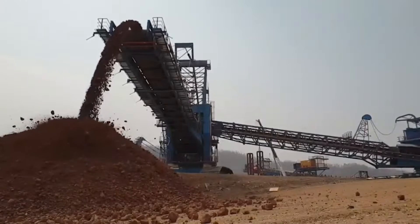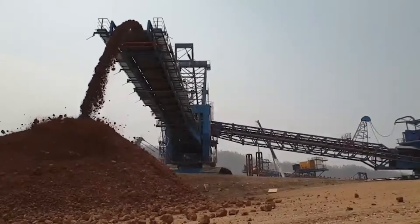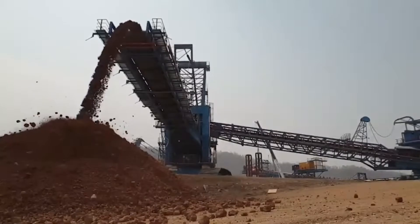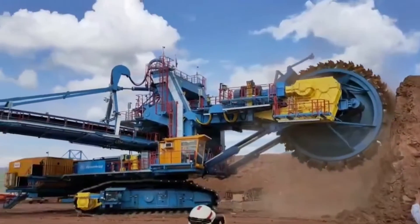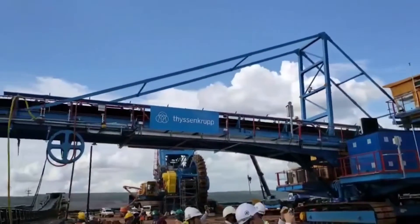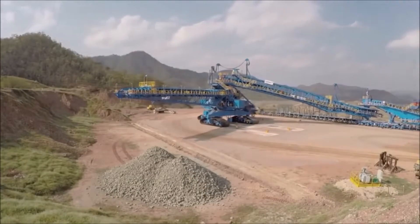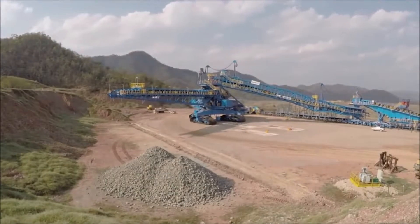This, in turn, reduces the amount of material extracted per tooth, subsequently lowering the required force for loosening. The Barracuda is powered by electricity and boasts a remarkable capacity of 7,500 loose cubic meters per hour. The production cost for this bucket wheel excavator is approximately $40 million.